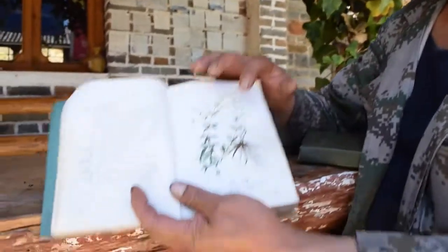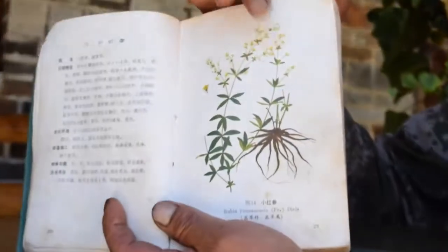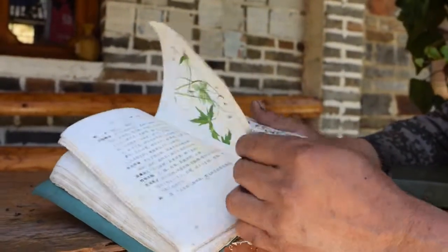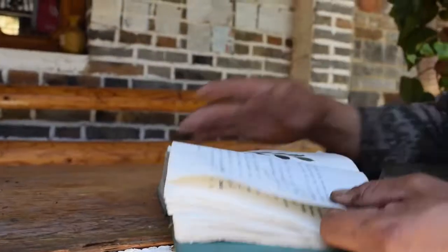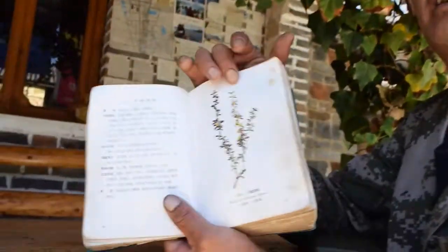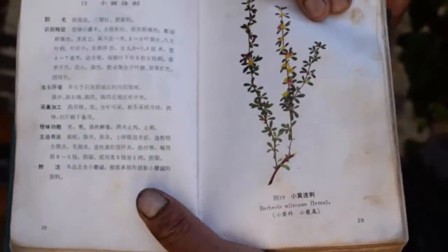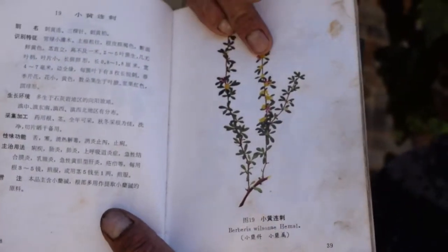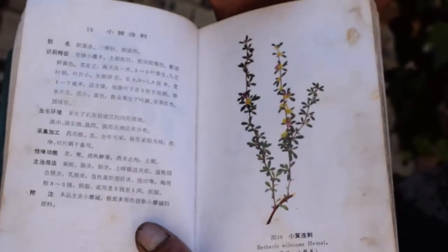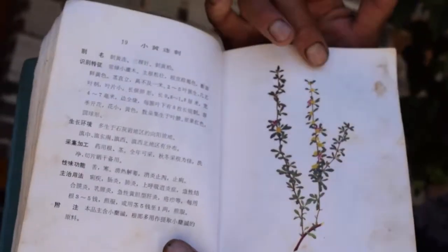He outlined a number of his favorite plants, many of which he then showed us around Haba. Perhaps the most interesting thing was his relationship with the book — it had clearly been used numerous times over the years, and he could quickly flip to the pages he was looking for. He expressed that whenever he or someone in his family gets sick, he looks up a plant in one of the books and simply goes to find it on the mountain. The books and the area around him are all he needs, and as the years have gone by, he has built up impressive knowledge.